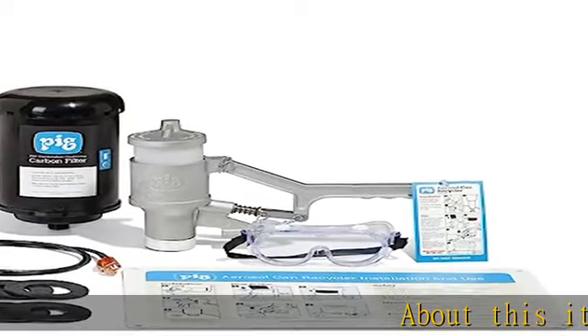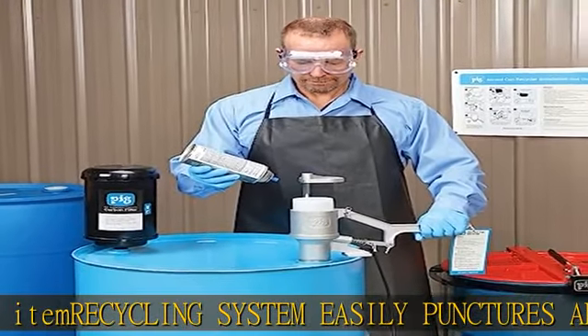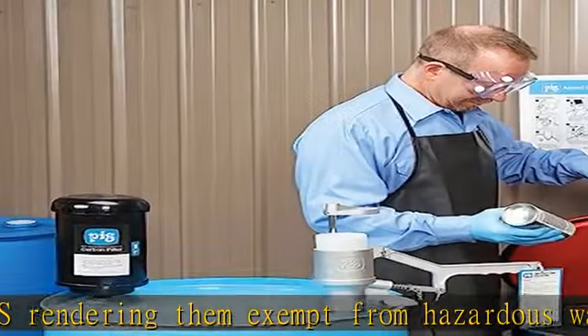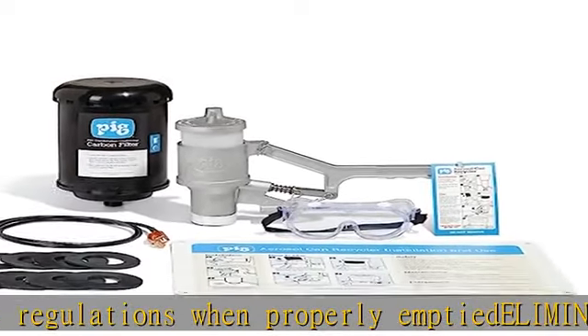This item recycling system easily punctures aerosol cans, rendering them exempt from hazardous waste regulations when properly emptied. It eliminates the risks associated with illegal aerosol disposal and the expense of hazardous waste handling, and minimizes worker injuries caused by fire, explosion, or VOC release from improperly emptied or unemptied cans. Not California compliant and cannot be shipped to California due to state restrictions.